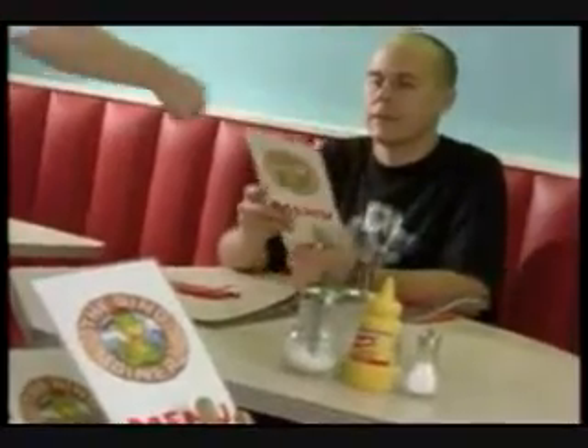Better have your Pepto-Bismol handy, because we're going into the belly of the beast to find out what the sauropods ate. But first, a quick stop for a snack at the diner where it's business as usual — eating, drinking, and more eating.